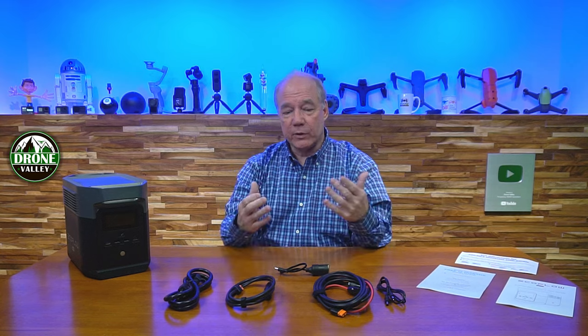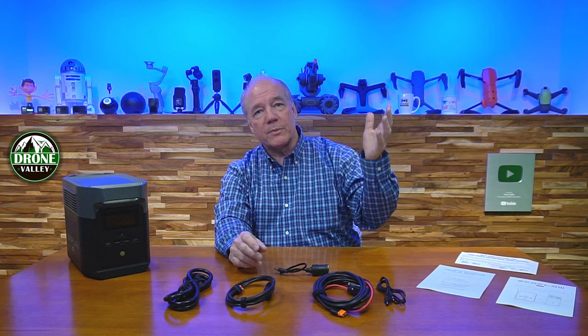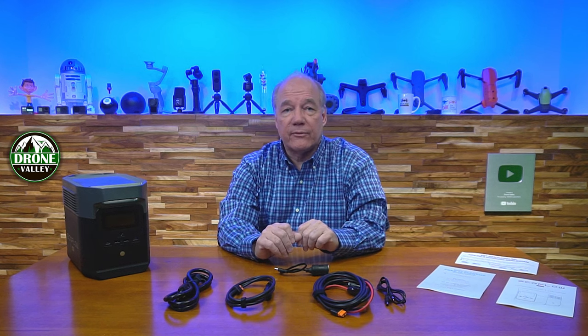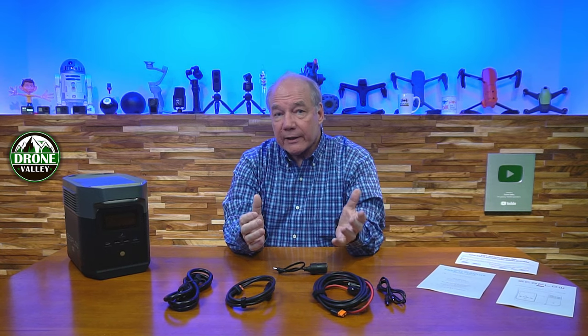EcoFlow is one of the first companies to offer a companion smartphone app for the product. You can monitor everything remotely — turn X-Boost on or off, check current draw, and see how close the unit is to being fully charged without being in the same room. The app also allows firmware updates, so if EcoFlow introduces new features down the road, your unit gets upgraded automatically. It's essentially an evergreen product.